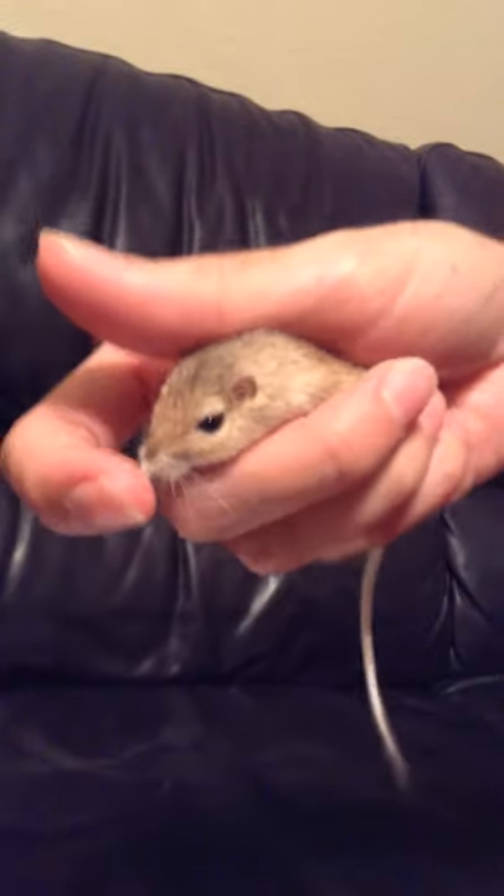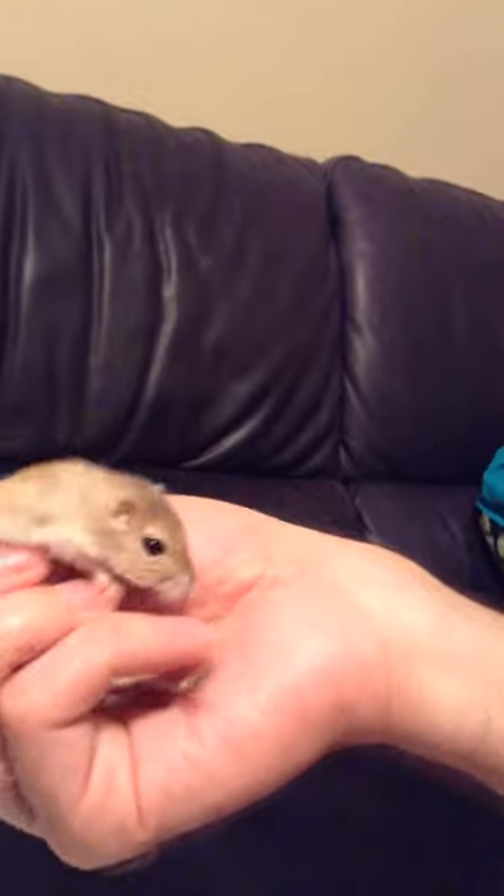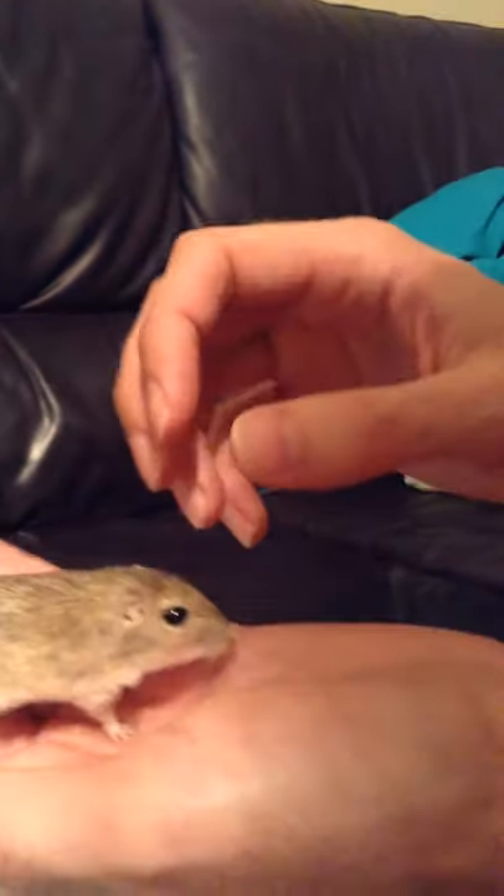I'm not going to be able to get the cheek pouches on video because flipping her upside down and pulling her cheek pouches open would be too stressful for her right now. But just trust me — on either side of her mouth there are two additional cavities which are fur-lined little cheek pouches for storing seeds. They can store seeds in there for quite a while and carry them around until they want to bury them.